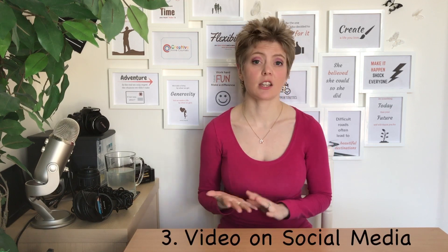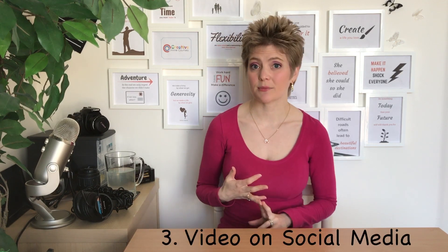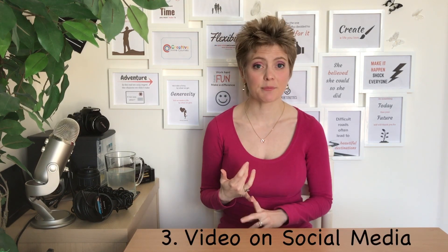The other thing is to take advantage of video on social media — like Instagram Stories, Snapchat, Facebook Live, and Facebook Stories. All of these different platforms can help you feel more comfortable on camera. It ups the game again, because especially if you're doing live videos, it really puts you on the spot. But that's really good, because even though it takes you out of your comfort zone, it's going to help you get more confident.